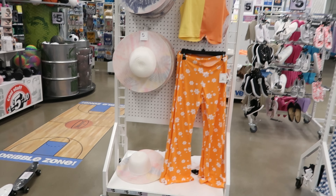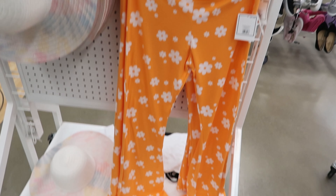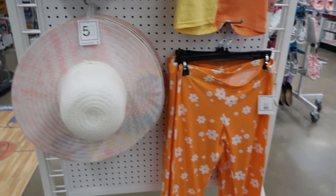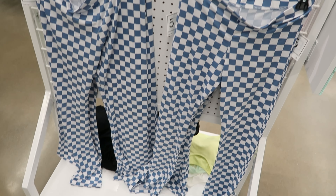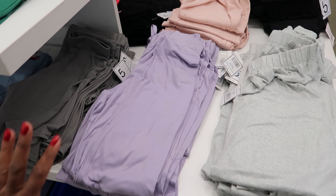Hey guys, so today we are in Five Below and they have some really cute outfits in here for spring. Check out this outfit right here — the top is five dollars and the bottoms are five dollars. The bottom is like a wide leg bell bottom. And then they have these cute hats right here, these hats are five as well. Then they have these cute outfits — the top is five and the bottom is five as well.